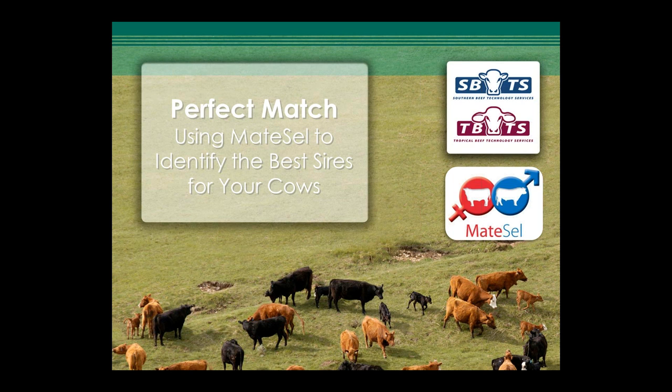Thank you Gemma. Welcome everyone tonight. We're taking you through the first webinar in this course called Perfect Match, using MateCell to identify the best size for your cows. MateCell is a very new technology out of the BreedPlan stable, and I'm really looking forward to introducing you to it and to your feedback throughout the presentation where we'll pull up for questions.